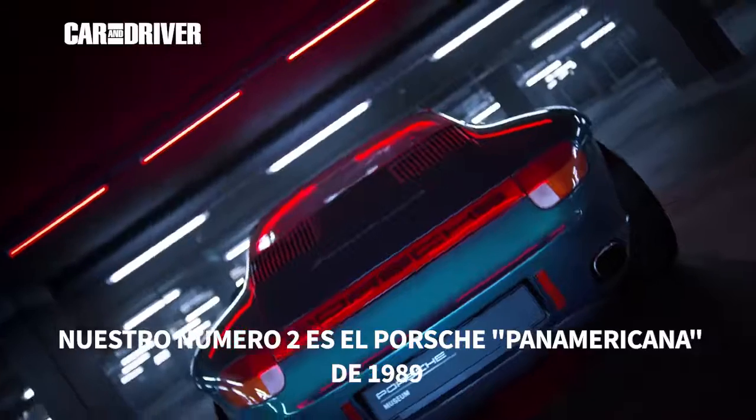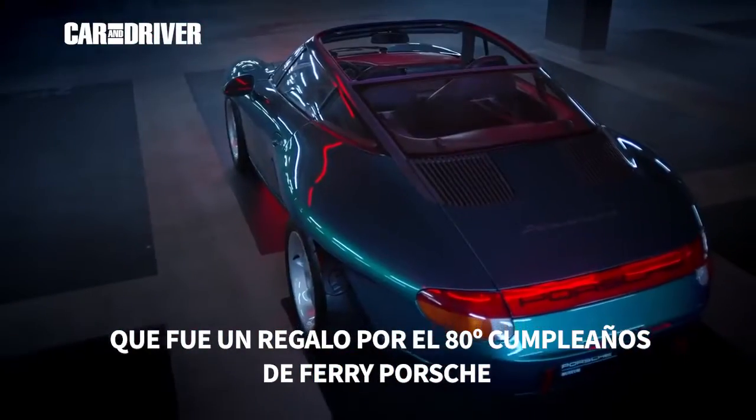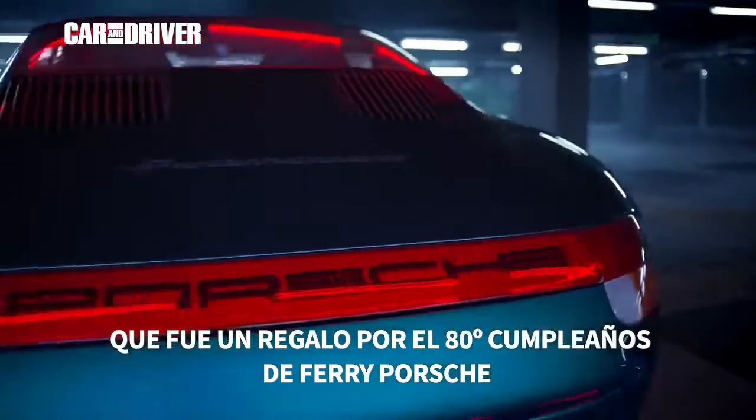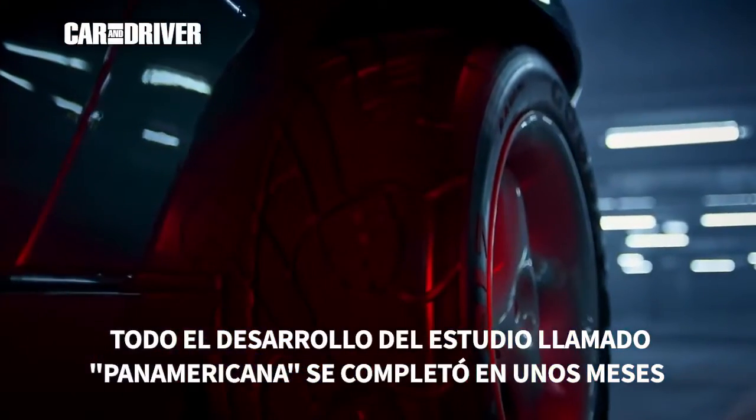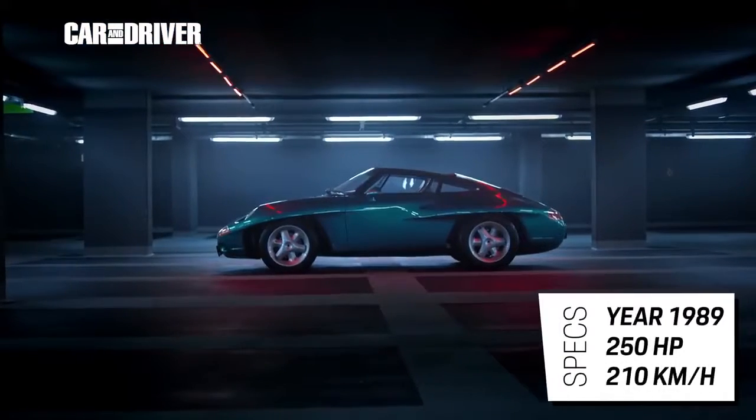Our number two is the Porsche Panamericana from 1989, which was a present for the 80th birthday of Ferry Porsche. The whole development process of the study with the euphonic name Panamericana was completed in just a few months.